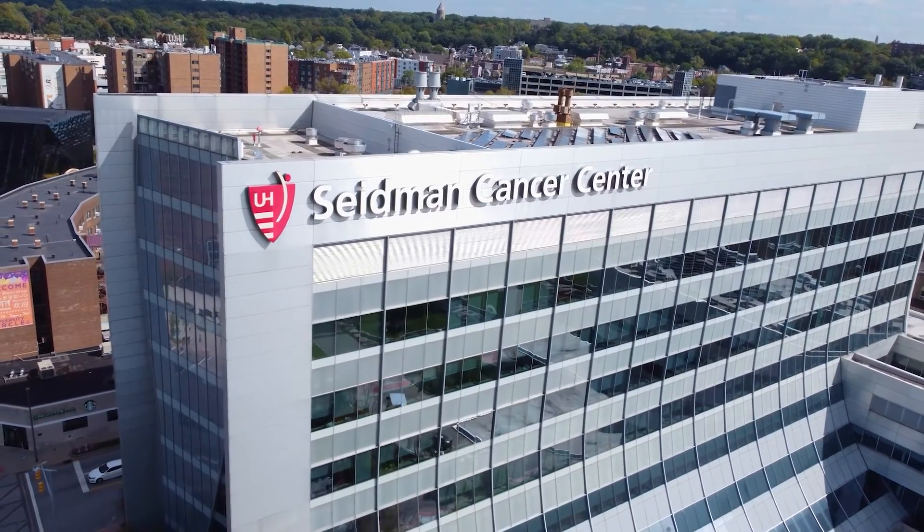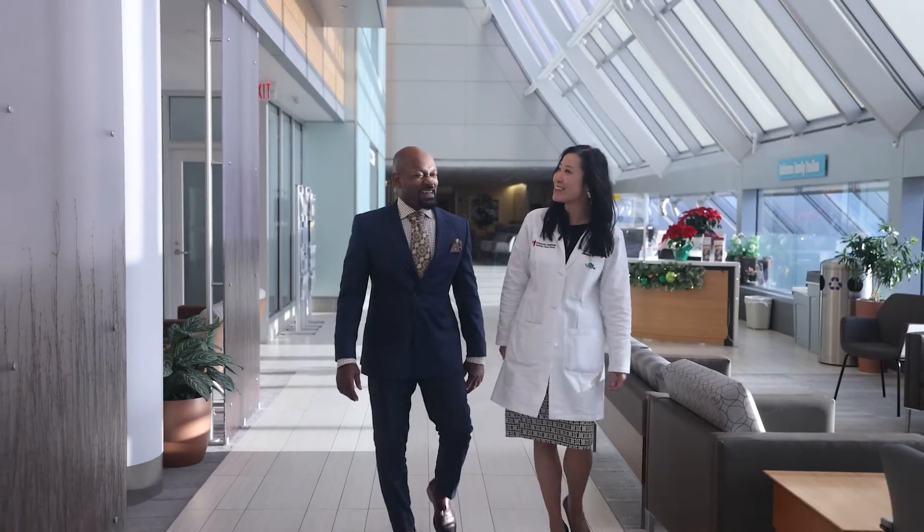Cancer is very anxiety provoking. Radiation is anxiety provoking. And so when you are here at Seidman, we treat you like how we would treat family.